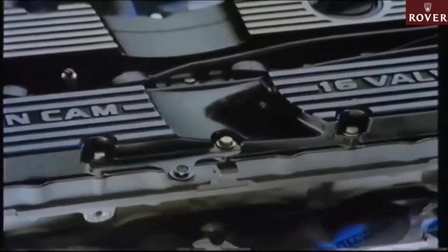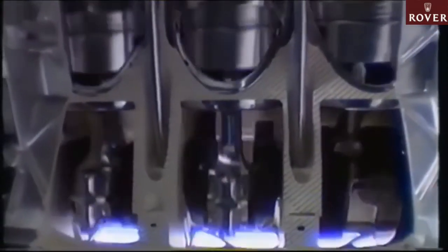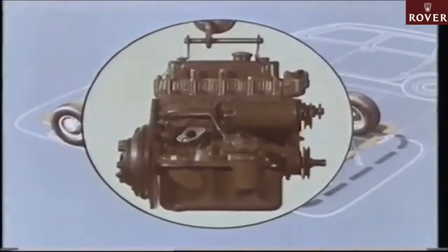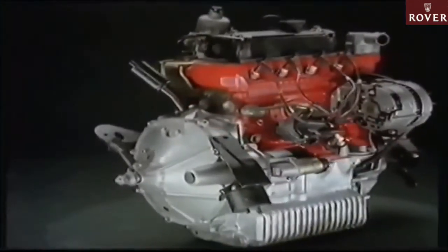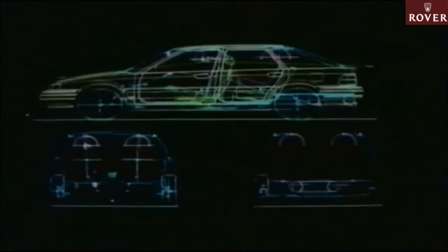The K-Series engine from Rover — the engine that sets new standards in performance and reliability. This program reveals some of the design concepts of the K-Series, and during an engine rebuild sequence we'll examine its new features. The A-Series engine had been continuously updated since its introduction in 1952, remaining highly competitive in terms of performance and economy. However, engineers realised it wouldn't remain so for much longer unless significant design changes were made. In 1984 the decision was made to start from scratch and design a completely new range of engines. This project became known as K-Series.